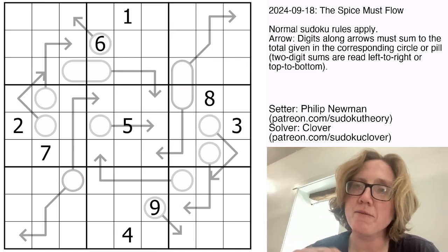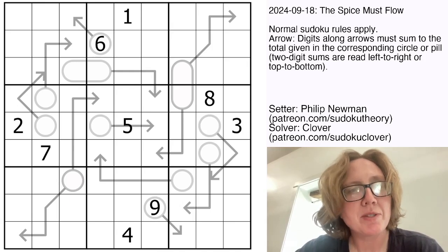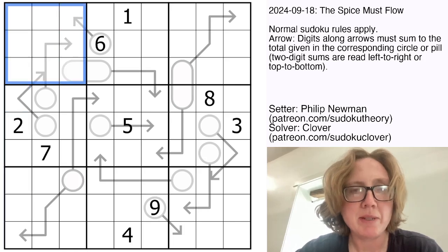This puzzle is a GAS puzzle from September 18th. It is an arrow Sudoku, so we have normal Sudoku rules — placing the digits one through nine, once each in each row, each column, and each three by three region. And then also there are these arrows in the grid.